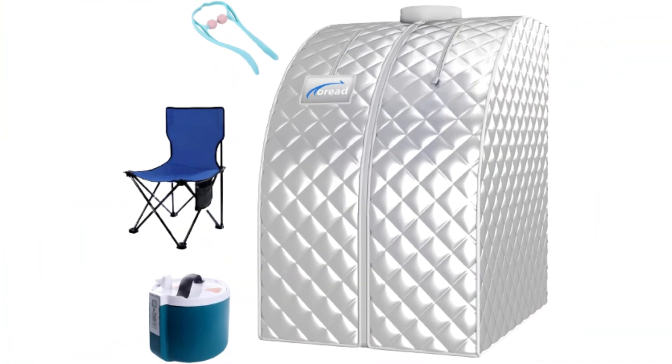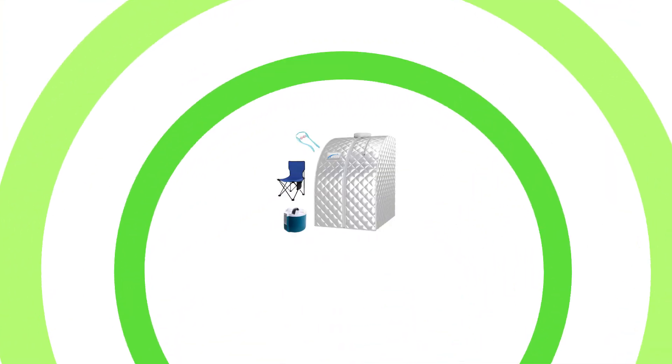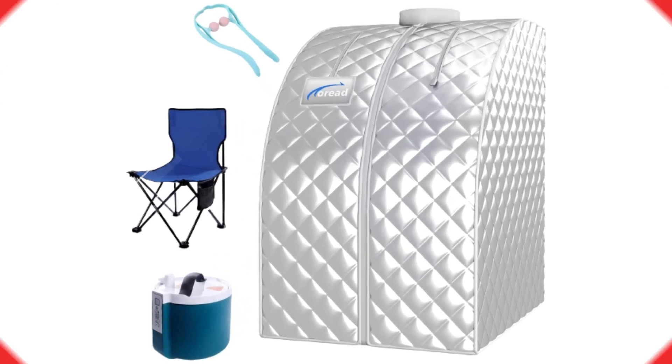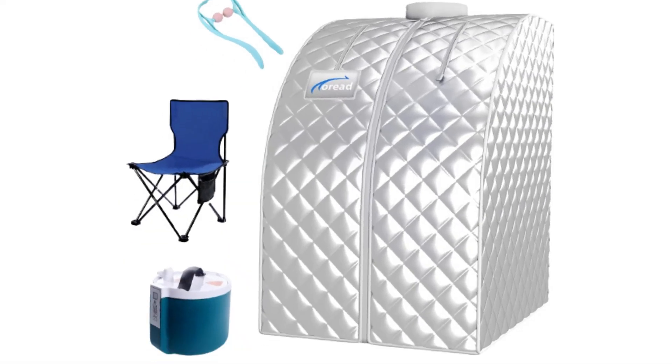The sauna tent is highly sealed with sweat-absorbing mats that are machine washable, an ultra-comfortable chair, and a remote control. Suitable for a person who can bear a weight of 270 pounds or less and a height of 75 inches or less.